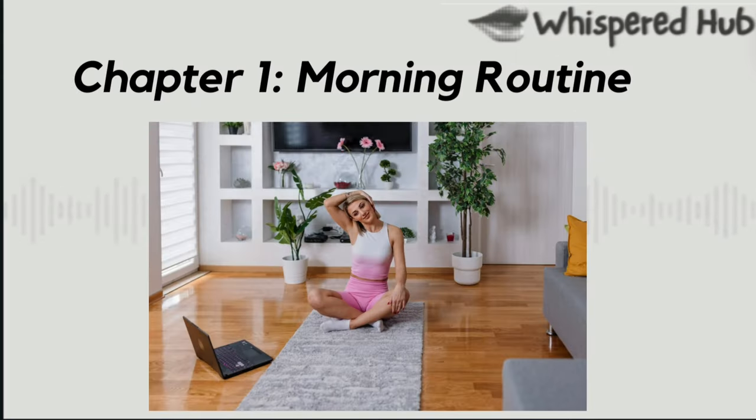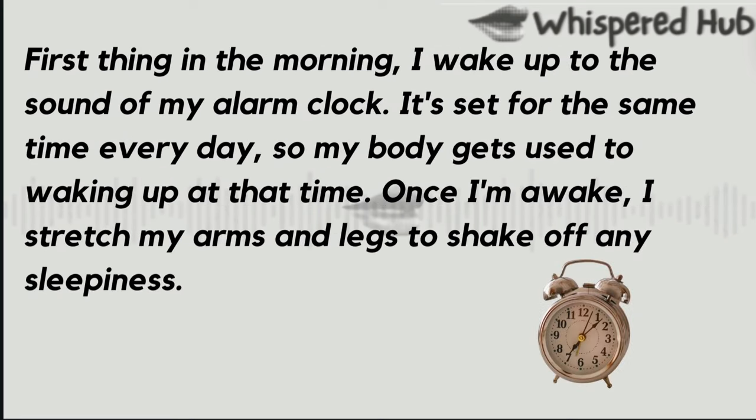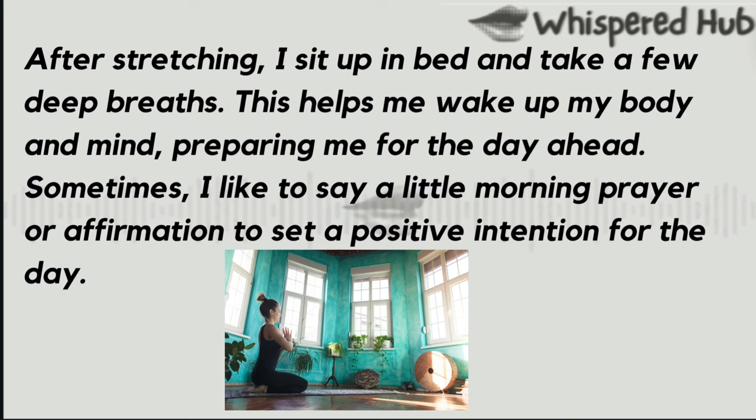Chapter 1: Morning Routine. Every day, my morning routine helps me start the day on the right foot. It's important to begin the day with positive energy and a clear mind, so I have a set of simple tasks that I follow each morning. First thing in the morning, I wake up to the sound of my alarm clock, set for the same time every day, so my body gets used to waking up at that time. Once I'm awake, I stretch my arms and legs to shake off any sleepiness. After stretching, I sit up in bed and take a few deep breaths. This helps me wake up my body and mind, preparing me for the day ahead. Sometimes, I like to say a little morning prayer or affirmation to set a positive intention for the day.